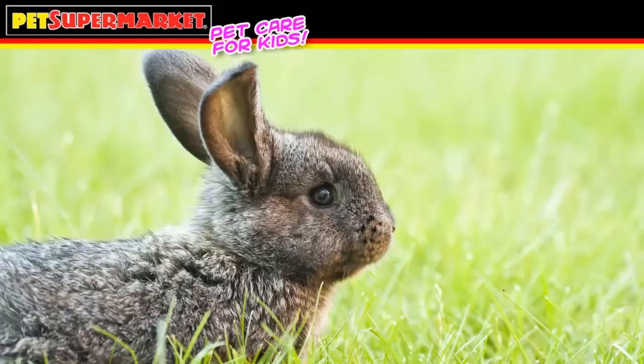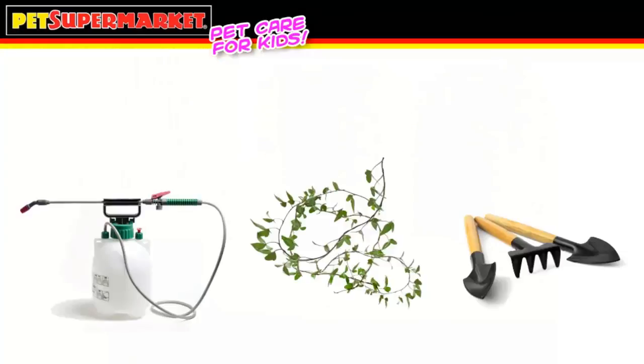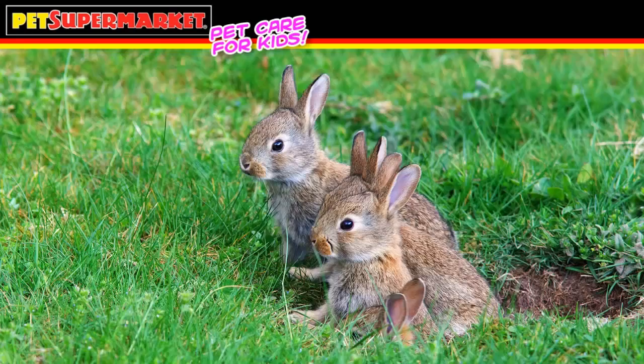Rabbits do love to play outside with supervision, as long as the area is fenced in and without any dangerous elements. Pesticides, vines, and yard tools are all very dangerous to a pet rabbit and should be removed before allowing your rabbit to play. By nature, rabbits are diggers and very inquisitive. Never leave your rabbit alone outside — it's amazing how quickly they can find trouble.